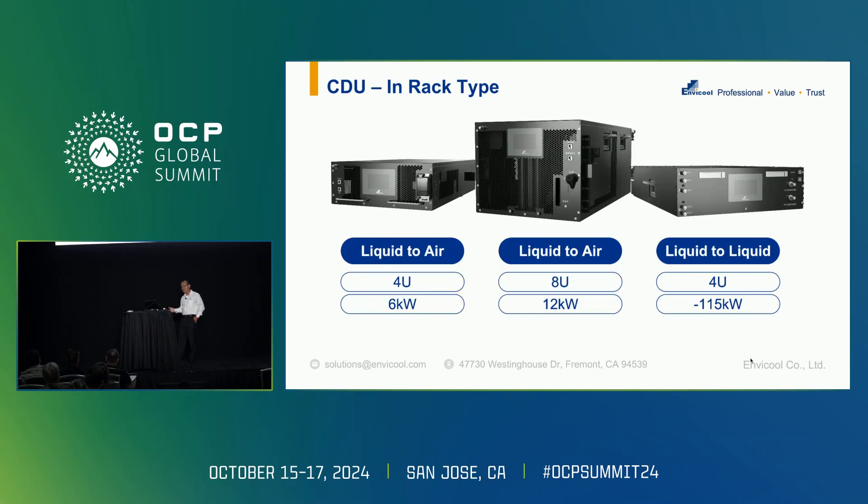This is the in-rack type of CDU. We have different types from 4U to 8U. From liquid-to-air to liquid-to-liquid, we have different types depending on working conditions and the temperature difference between inlet and outlet — basically around 6 to 8 kilowatts for liquid-to-air, and even up to 120 kilowatts for liquid-to-liquid.